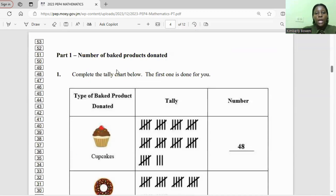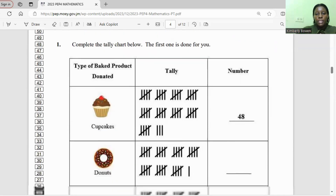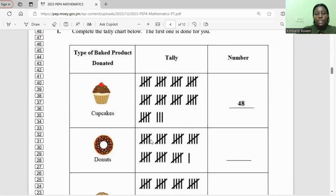Part one: number of big products donated. Complete the tally chart below. The first one is done for you. The cupcakes count is 48 cupcakes.